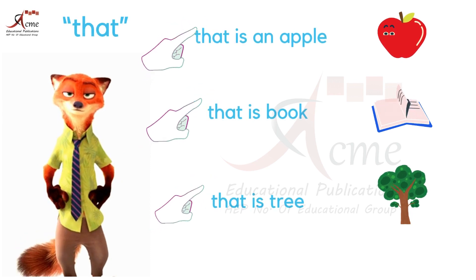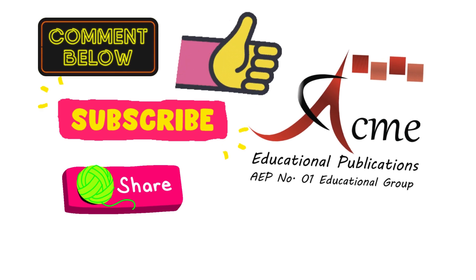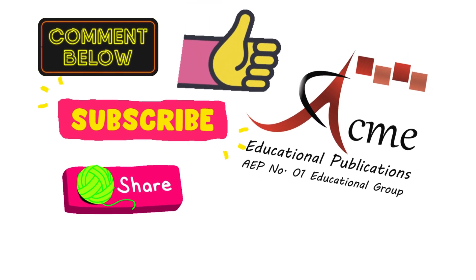Keep exploring, keep learning and have fun with your words. Comment us the screenshot of your activity. Must like, subscribe and share this video. Happy learning and I'll see you in the next lesson.